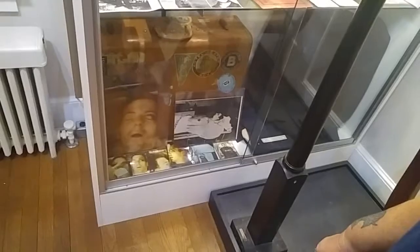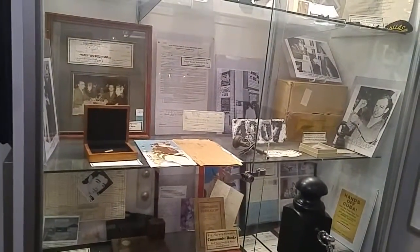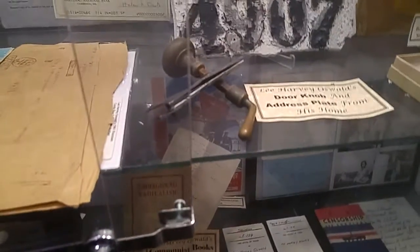Lee Harvey Oswald. Still don't believe he acted alone. What is this? A doorknob? Lee Harvey Oswald — from his home. Wow.